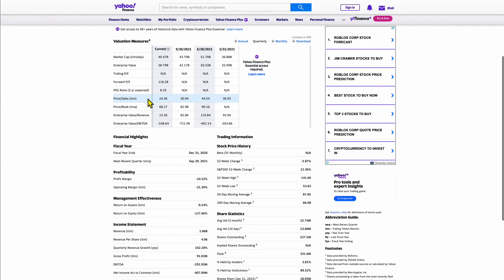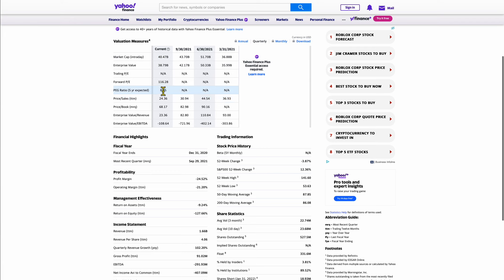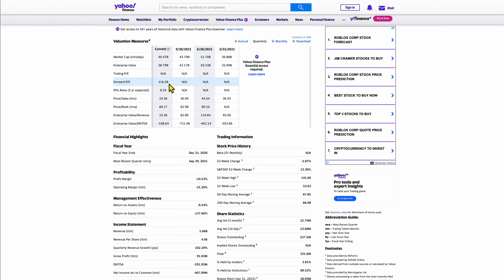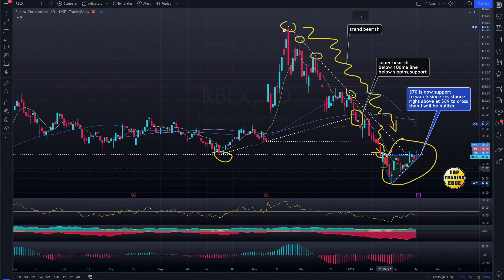The forward P/E ratio here is 116 times. Forward P/E is the share price divided by EPS, but EPS is negative, so the math doesn't even work. The bottom line: 116 times forward earnings — who is going to pay that in this market? Yes, they have gaming technology and metaverse headlines, but at this moment market conditions have changed. There's an ARK ETF for that, but it's down 70%.